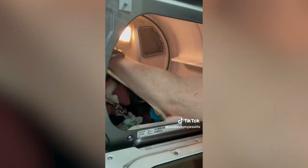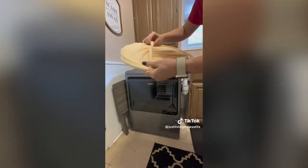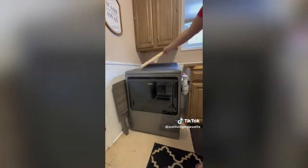At number three is this collapsible laundry basket. Place this space-saving option inside your dryer on top of your clothes and rotate your dryer, lifting all your clothes out at once. When you're finished doing laundry, twist the handles, fold it in half, and it stores in its own pocket.